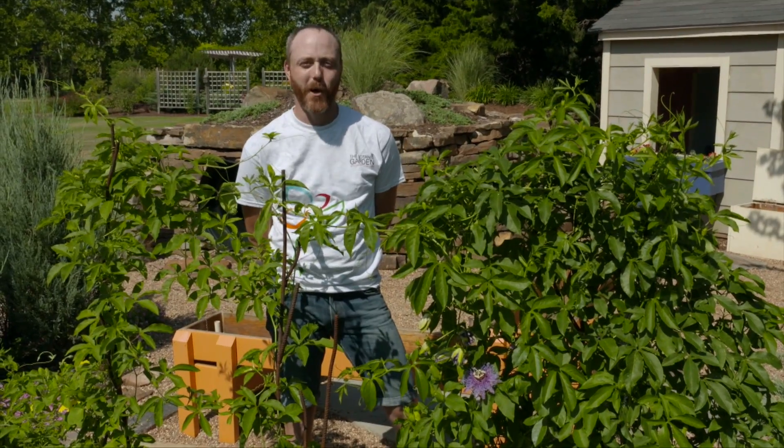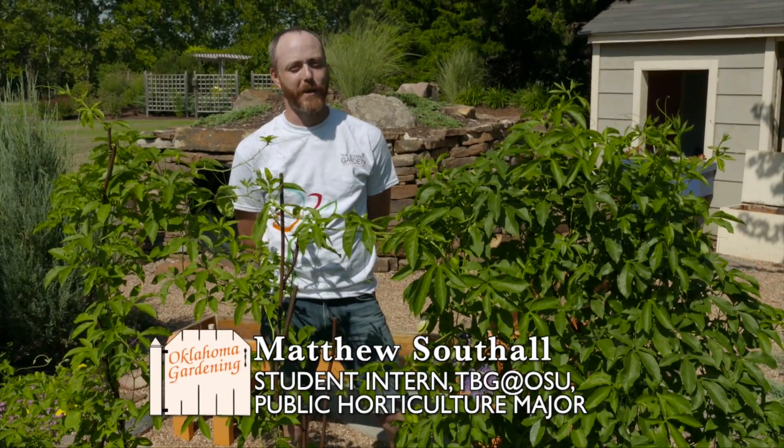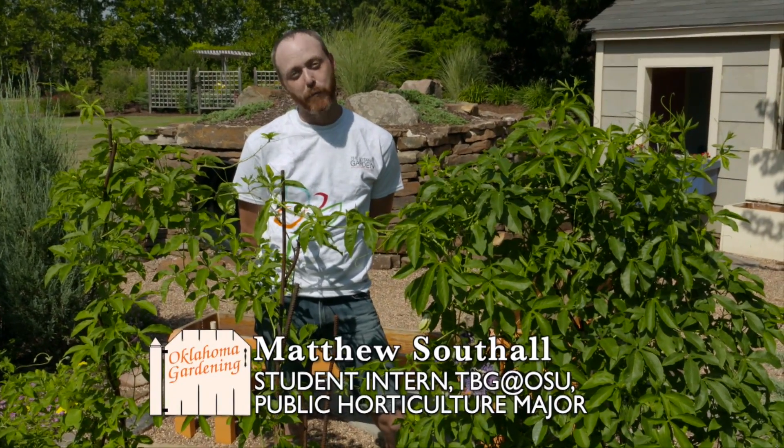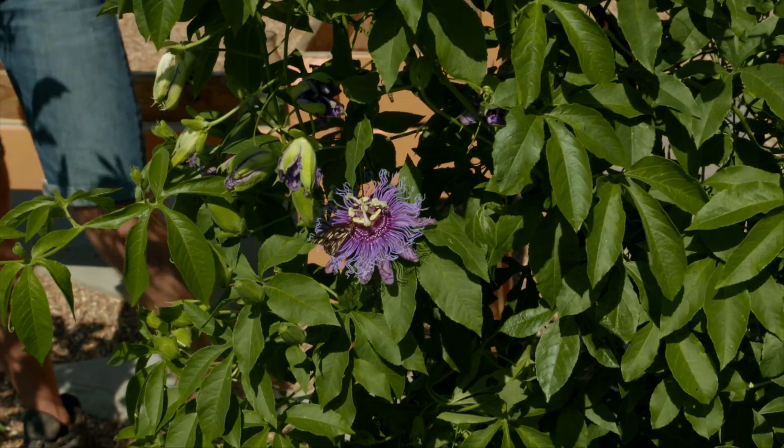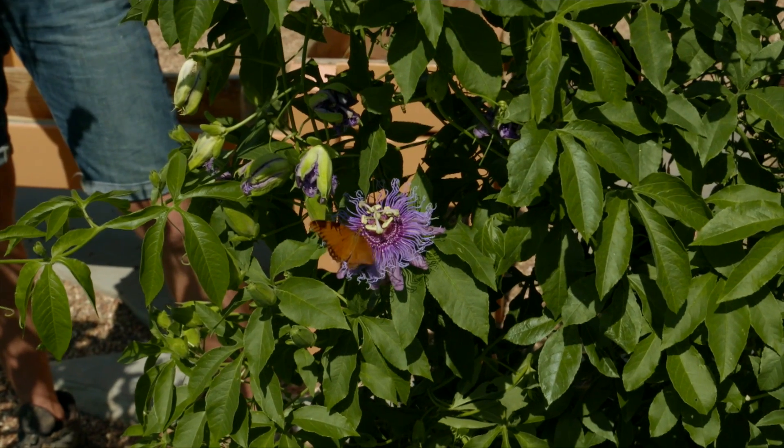Hello, my name is Matthew Southall and I am a student intern here at the Botanic Garden at Oklahoma State University. I'm also a public horticulture major. I've had a chance to work with a lot of different plants, but one of my favorites is the passion vine.